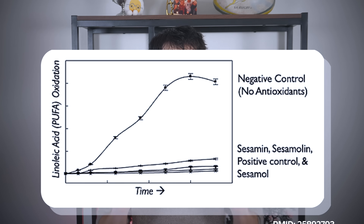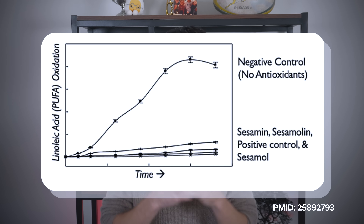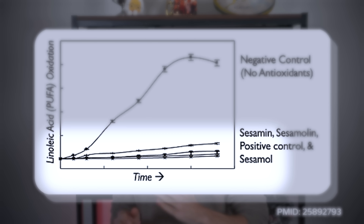You can see here a graph of the oxidation of omega-6, specifically linoleic acid, in the presence of sesame's antioxidants — those lignins. You can clearly see how oxidation rates drop as the fats are shielded from oxidation by these lignin antioxidants.